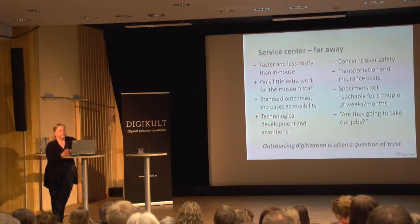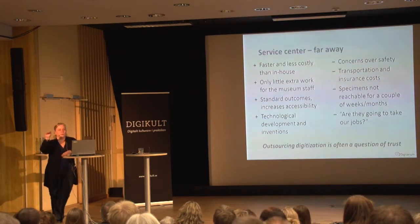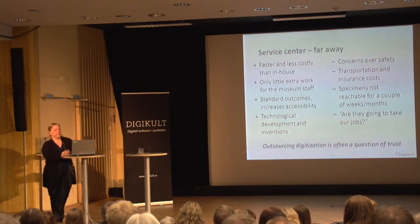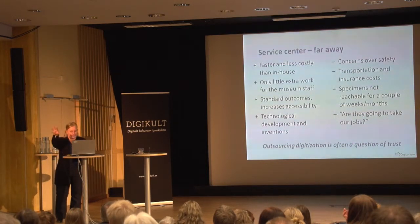We have aims, we have funding, but we are far away from the collections. Our university is rather young and doesn't have any museum. The idea is that museums in Oulu, Jyväskylä, Turku, and Helsinki are the ones taking care of the collections with their regional responsibilities, while we are the ones taking care of the mass digitization.